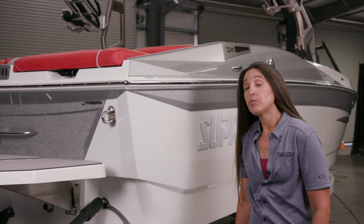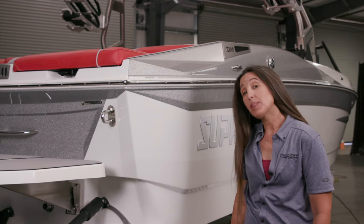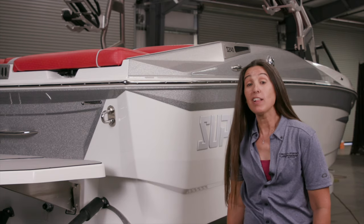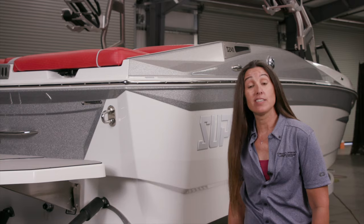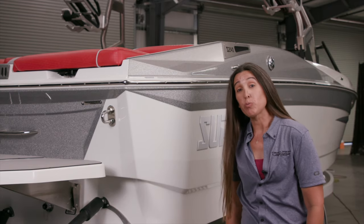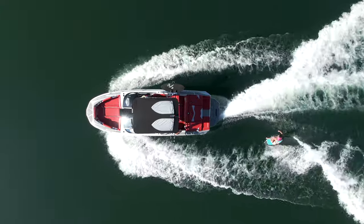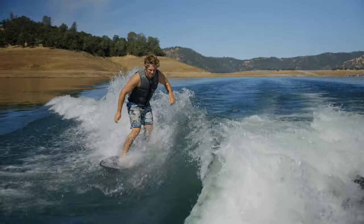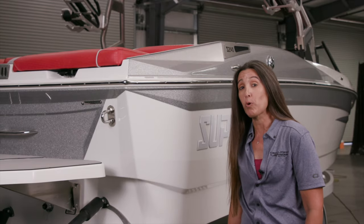The 2022 Supreme S240 is not only a brand new model, it has a completely new running surface — we call it the Easy V hull. It takes you from easy to the zone behind the boat. You can get this boat off the trailer with as much as 4,800 pounds of ballast and displace that water right away, making a wave on either side of the boat as well as a symmetrical wakeboard wake.